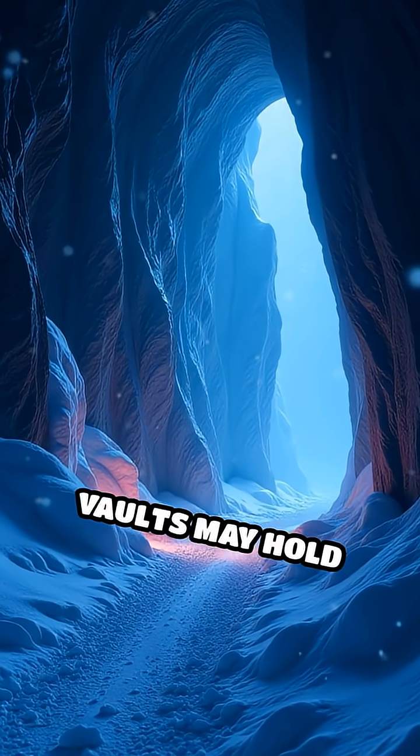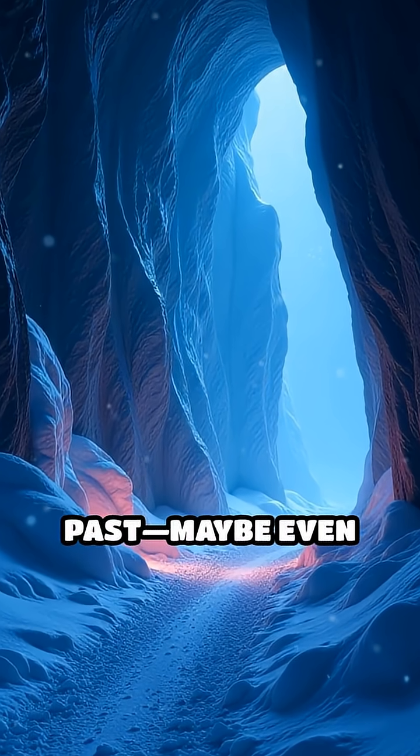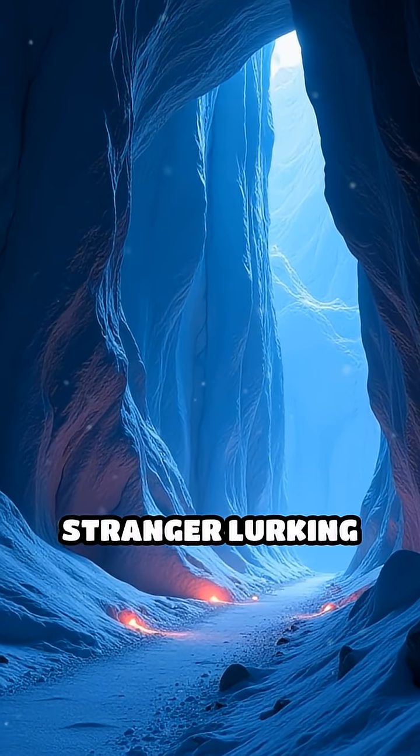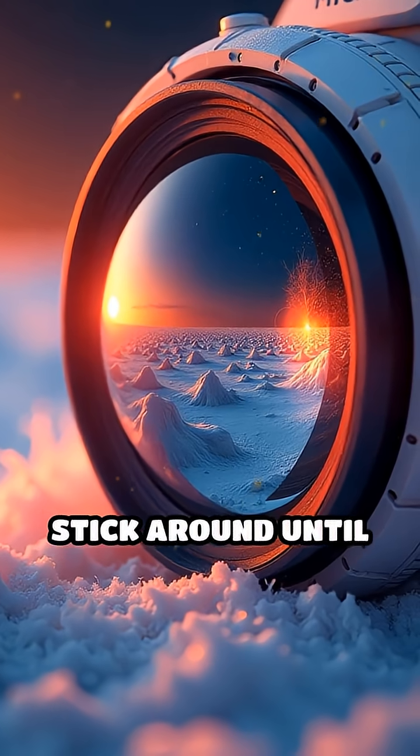These frozen vaults may hold secrets to Mars's past — maybe even clues to ancient life. But is there something even stranger lurking below? Stick around until the end to find out.